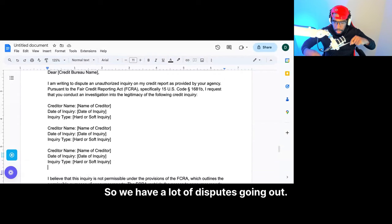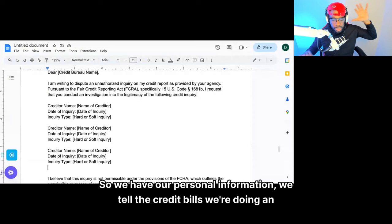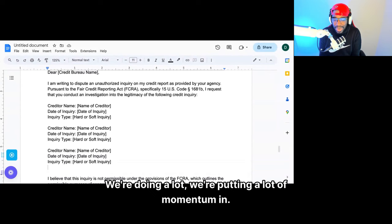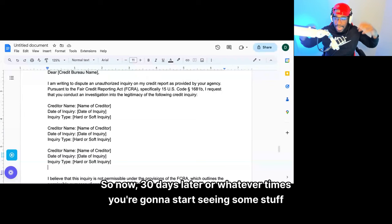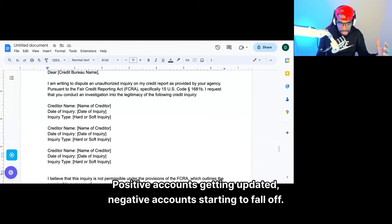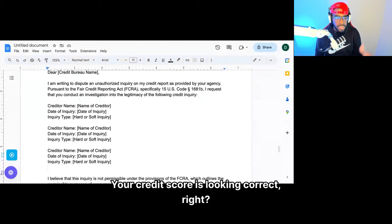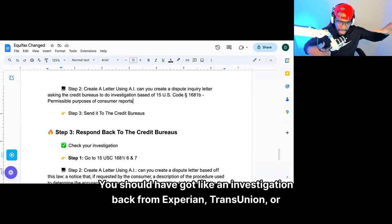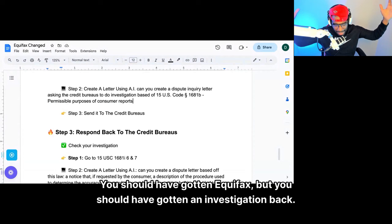So we have a lot of disputes going out. We have our personal information disputes telling the credit bureaus to do an investigation. We're removing hard inquiries, adding accounts, fixing our accounts, updating and making sure information is reported correctly. We're doing a lot — putting in a lot of momentum. Now 30 days later or so, you're going to start seeing some stuff happening: positive accounts updated, negative accounts starting to fall off, your credit score looking correct. You should've gotten an investigation back from Experian, TransUnion, and Equifax.